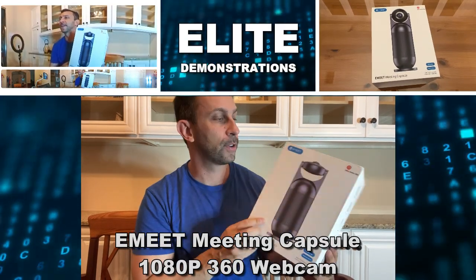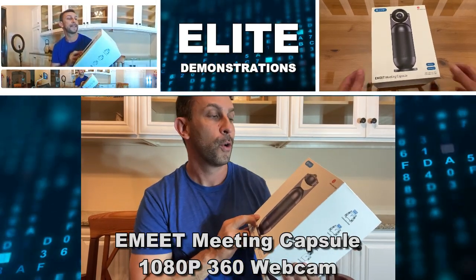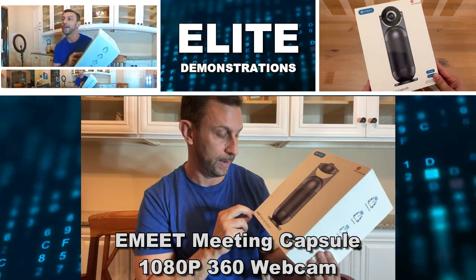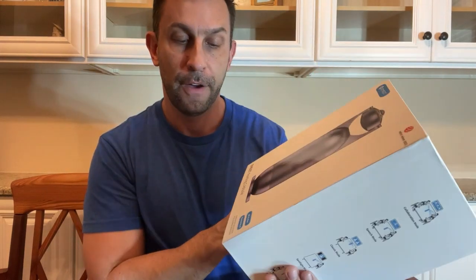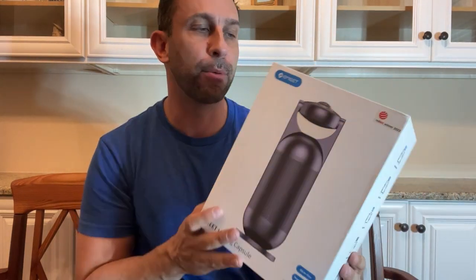Hey folks, Adam here, Elite Demonstrations, checking out the eMeets — a Red Dot winner for 2022. It is a meeting capsule, an all-in-one, powered by AI, one-stop solution for all of your meetings. It's a hybrid for sure.